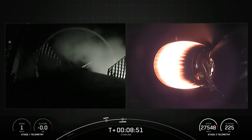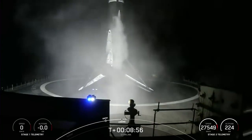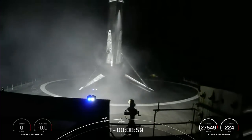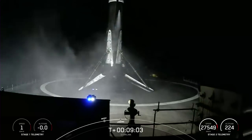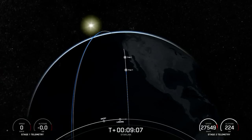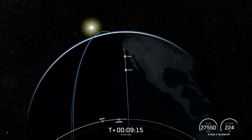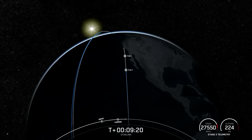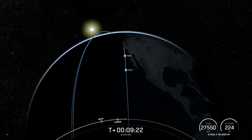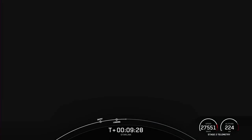The Falcon 9 first stage has now successfully launched and landed for the 14th time. Just after landing, we did hear the callout for second engine cutoff one. Nominal orbit insertion. Today's landing marks our 196th overall landing of an orbital class rocket, including Falcon 9 and Falcon Heavy missions. With the confirmation of successful first stage landing and second engine cutoff, that will wrap up our coverage for now. Be sure to check our social media for confirmation of Starlink deployment. Thank you all so much for watching, and we'll see you again soon.